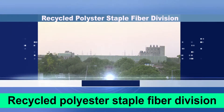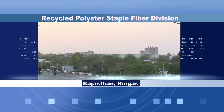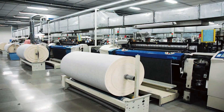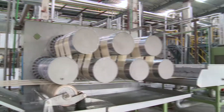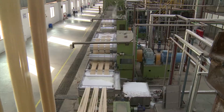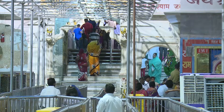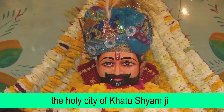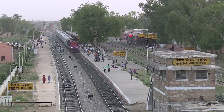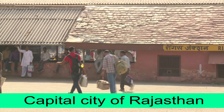RSWM Ltd's Recycled Polyester Staple Fibre Division, the front-runner company of LNJ Bhilwara Group, was started on 29th March 2015. Situated in Ringas, the holy city of Khatu Shyamji, just 60 km away from Jaipur, the capital city of Rajasthan.